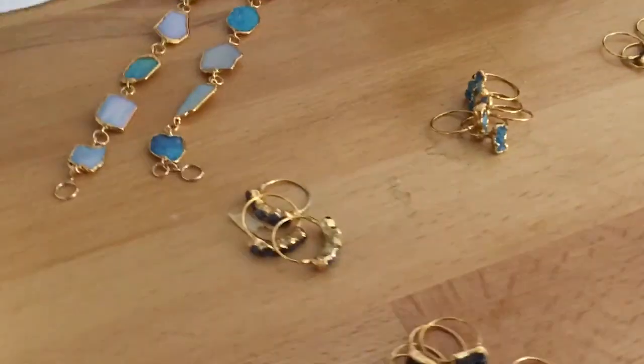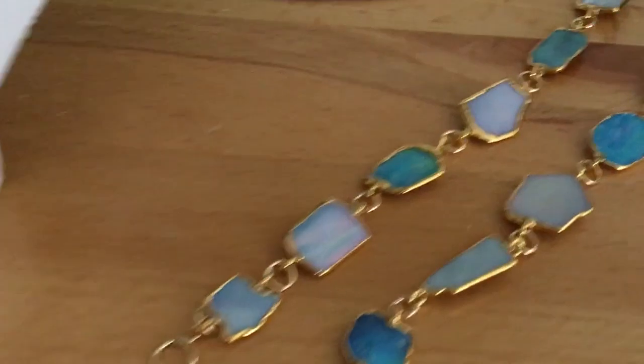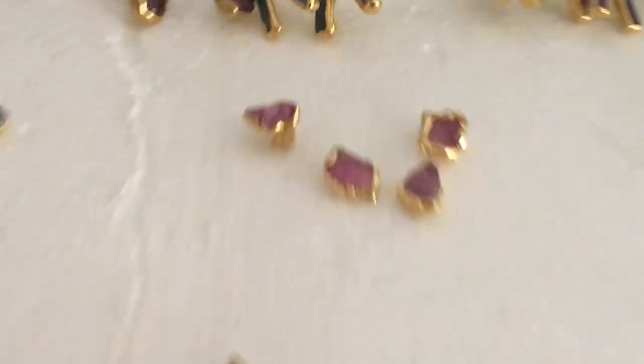These pieces are ready for our model tomorrow for a photo shoot — these are all brand new designs that you guys haven't seen yet. I've posted that one, but I haven't posted these. These guys are brand new — these are pink sapphire. So yeah, these are all brand new pieces, and that's kind of the gist of what we do.